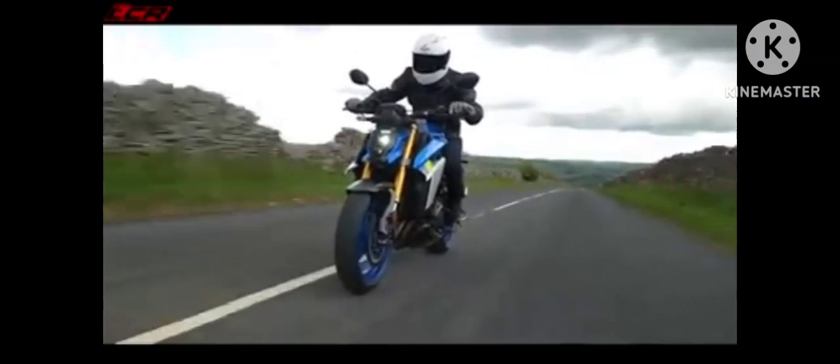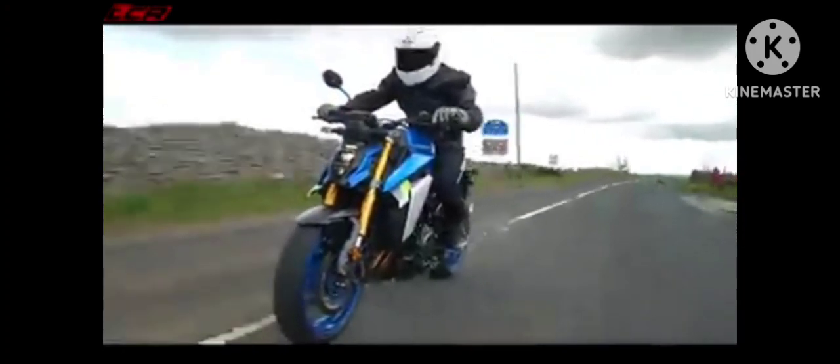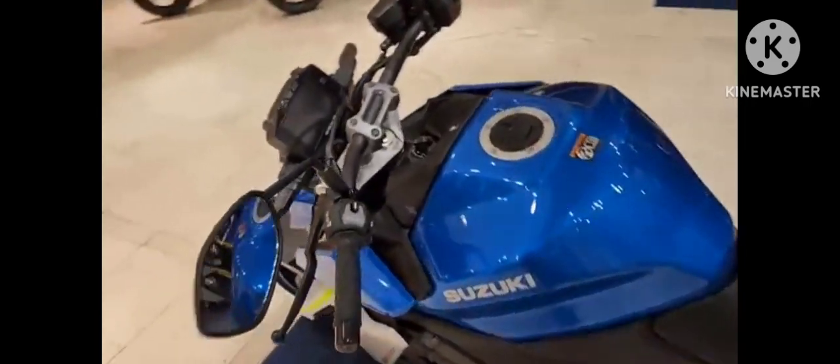Make this bike your own using the 3-mode Suzuki Drive Mode Selector and the updated 5-mode-and-off Advanced Traction Control System. Give your clutch hand a rest with the bi-directional quick-shift system.